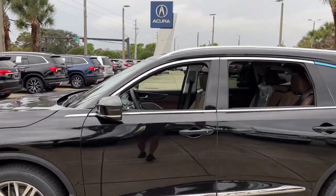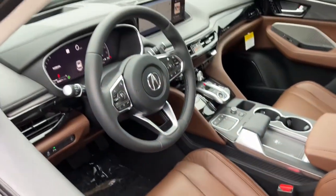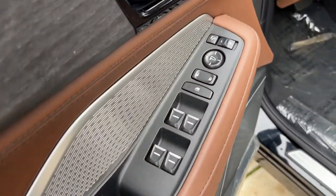Panoramic roof, all-wheel drive, hands-free liftgate, navigation system, sun/moonroof, keyless entry, adaptive cruise control, keyless start, power liftgate, heated rear seat.